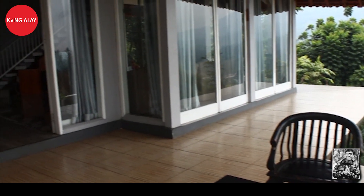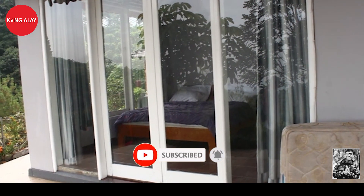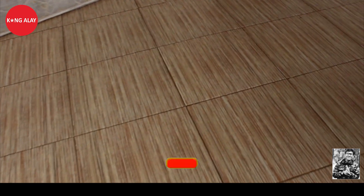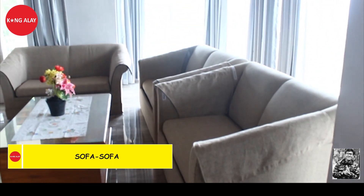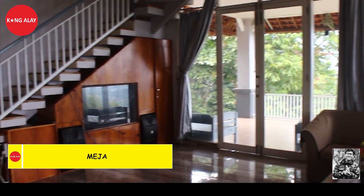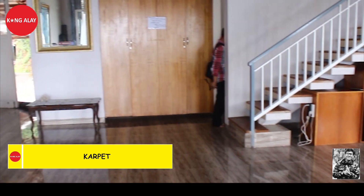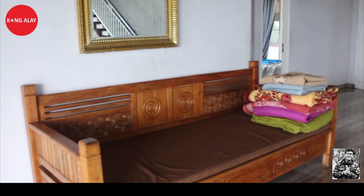Tampak dari depan vila menuju pintu masuk, ruangan sudah tersedia dengan meja dan kursi. Vila ini memiliki ruangan yang besar. Di dalam ruangan ini tentunya sudah tersedia sofa-sofa yang mewah, dalam keadaan bersih dan sudah tertata rapi. Setelah itu juga tersedia meja TV, akses wifi, dan peralatan buat karaoke, karpet, serta hiasan bunga-bunga dan barang-barang antik yang membuat ruangan ini semakin terlihat menarik, indah, dan tentunya membuat kita nyaman.